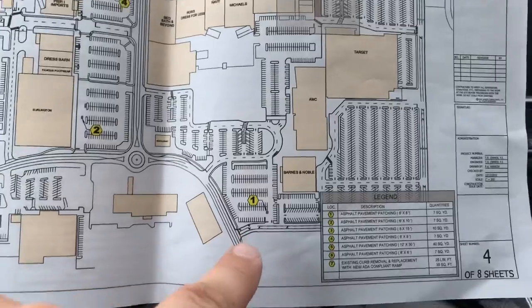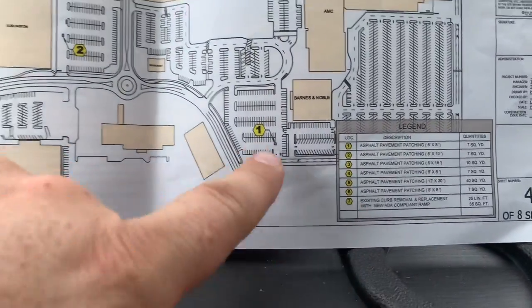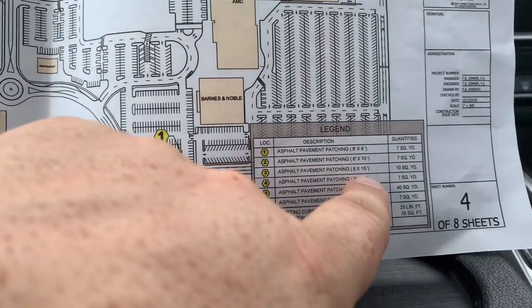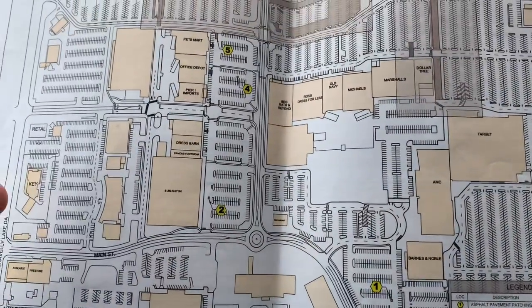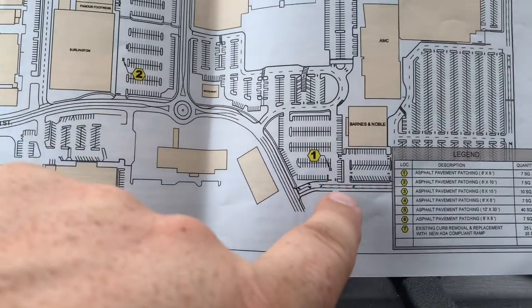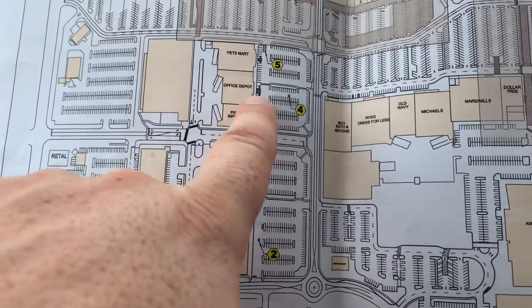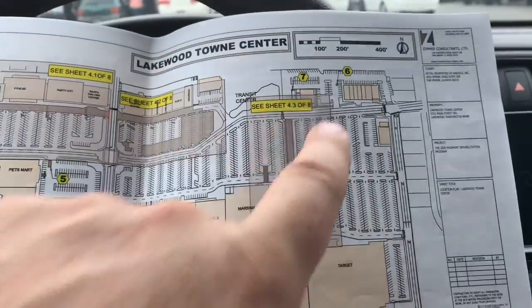It's got patches 1 through 6, and you'll see on this map, number 3 is not on here. We're just going to account for it — it's a 6x15, but I don't know where it's at because it's not on this map. You've got repair number 1 down by Barnes & Noble — it's a catch basin. Number 2, and then it jumps up to 4 and 5 up near PetSmart. And then you've got 6, which is way up here by the transit center up on the north end.